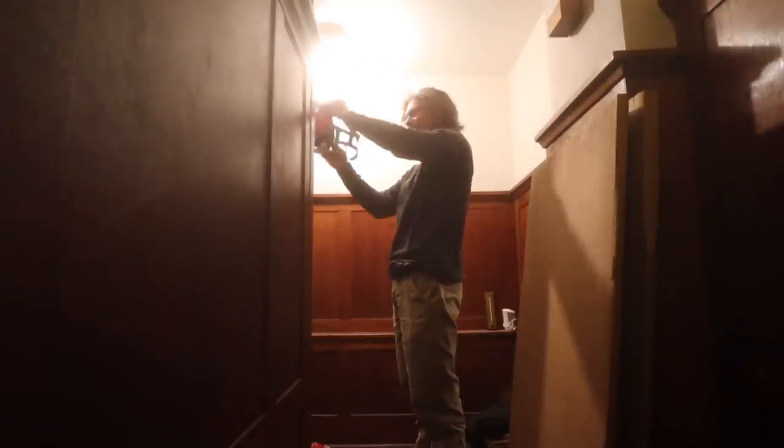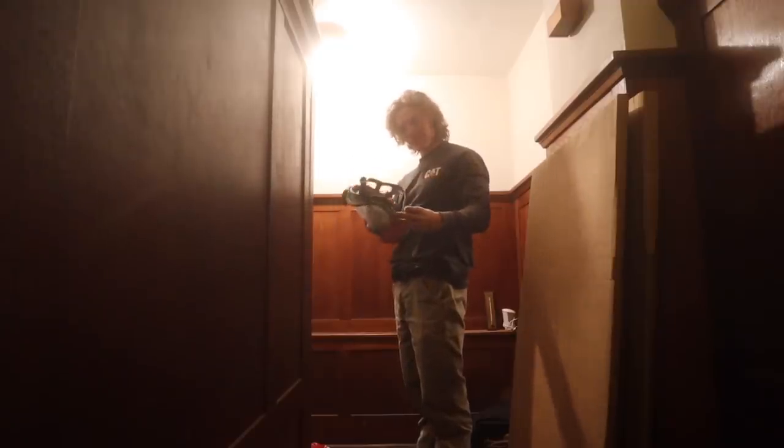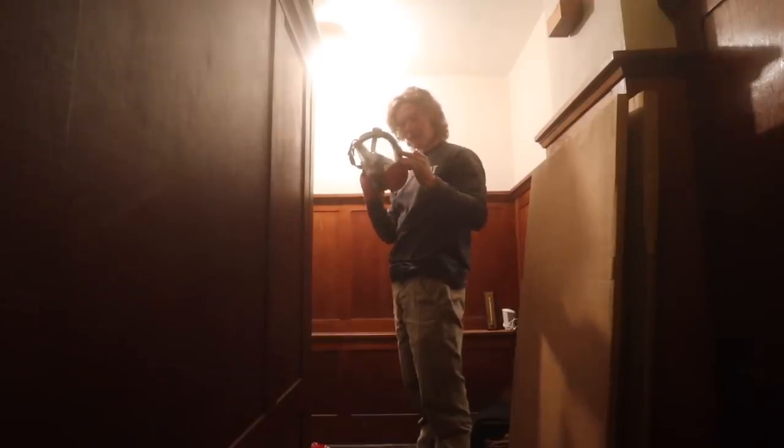Look at that — got ourselves a little doorway. For being big and stuff, this respirator is really comfortable and it's honestly not hard to breathe through at all. I'm a big fan — $230 well spent.